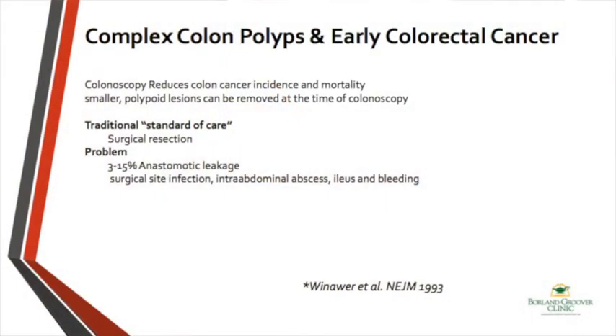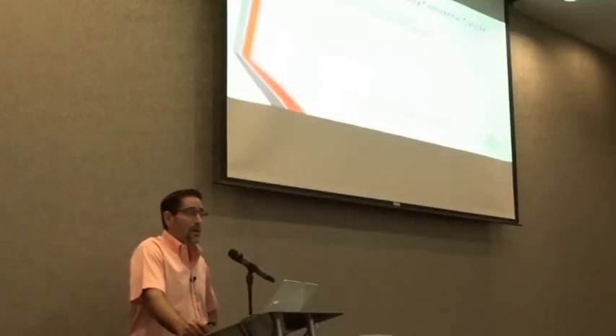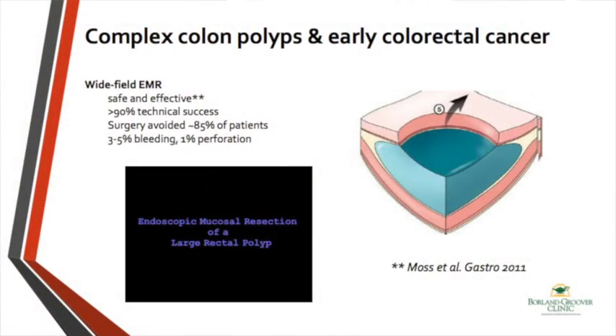Moving down to the colon: colonoscopy has really made a big impact on the incidence of colorectal cancer. For the past 20 years that we have been doing screening colonoscopy, the rate of colon cancer each year has dropped 3% per year. This is not just any screening procedure like mammograms or pap smears — this is not only finding cancer, this is preventing cancer.